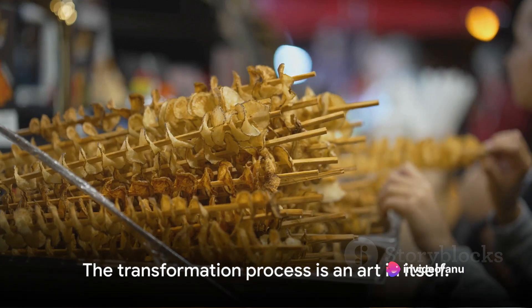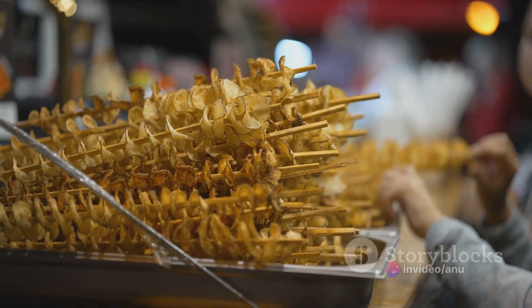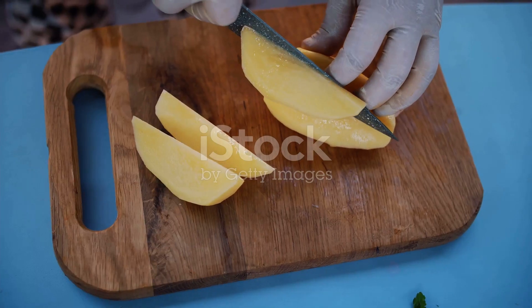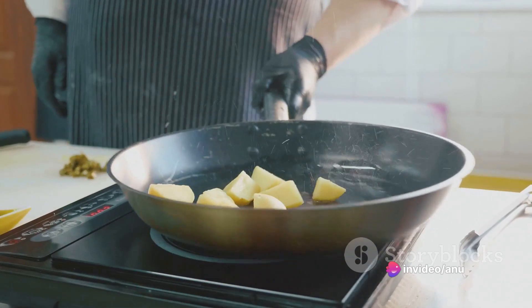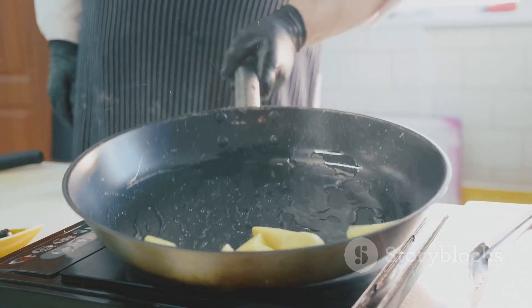This transformation process is an art in itself. First, the potato is skewed onto a stick, a process that requires precision to ensure the potato remains intact. Then comes the slicing, a mesmerizing dance of blade and potato. The vendor uses a special slicer, turning the potato into a perfect spiral, its shape reminiscent of a DNA helix.